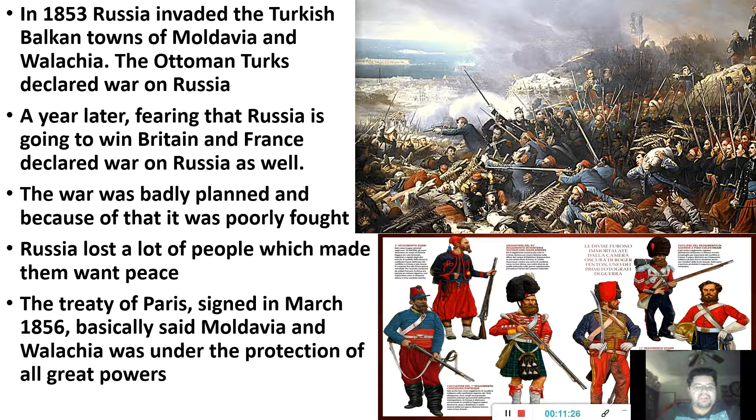Russia ends up losing a lot of people. Once the French and British get involved — better fighters with better strategies — Russia says, 'We want peace, we're done fighting.' The Treaty of Paris was signed in March 1856, which basically said that Moldavia and Wallachia are under the protection of the great powers, Britain and France. Like I explained in class — if you have an older brother, sister, or cousin who would defend you in a fight — that's how Britain and France were telling Russia: these are our little cousins. If you attack them, you're declaring war on us.